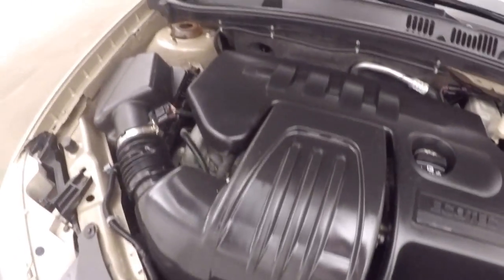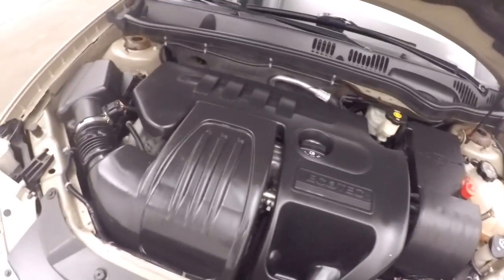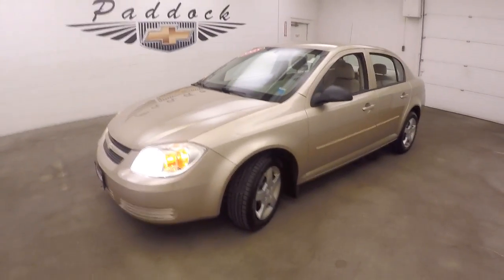You have a 2.2 liter engine, very nice and smooth, good on gas, great on power. This is a 2005 Chevy Cobalt.